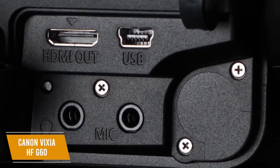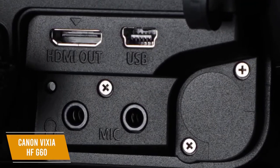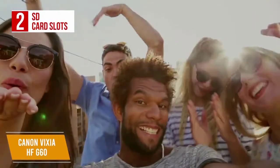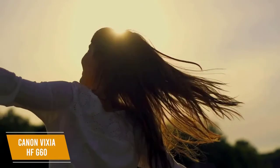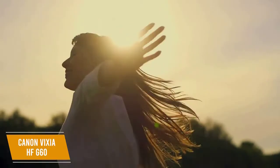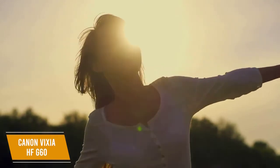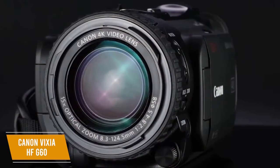The camera weighs about 2.1 pounds, heavier than other camcorders, but the HDMI port lets you turn it into a high-quality webcam for at-home recording. Two SD card slots let you maximize storage options, and there's support for slow and fast motion recording — slow motion up to 60 fps in full HD and 30 fps in 4K.